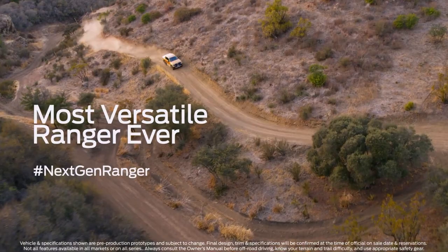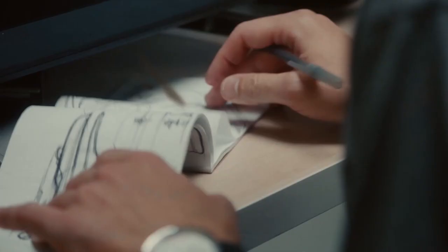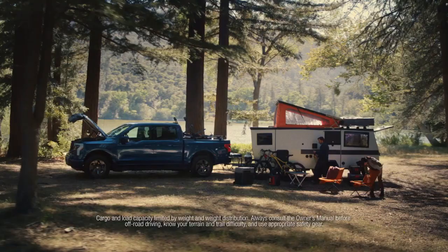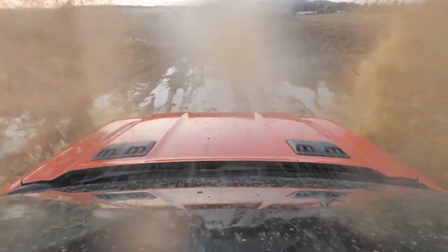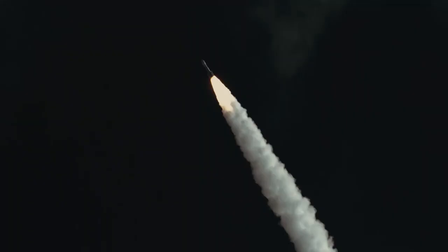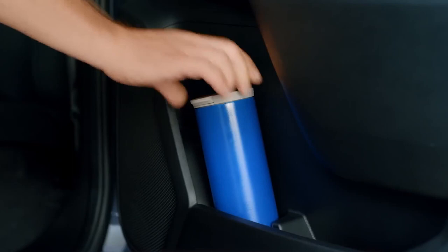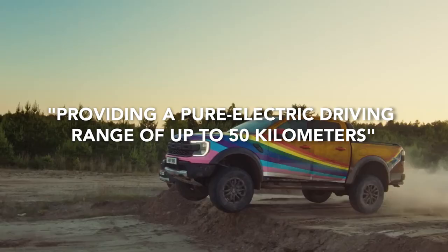Ford has not formally confirmed a hybrid variant for the Ranger yet, but it is reported that Ford plans to launch a Ranger plug-in hybrid in 2024. Ford Australia's CEO Andrew Berkic stated: 'We are future-proof for a form of electrification. We're going to see evolution, and Ford continues to invest in electrification globally. Our compass needs to be about the customer, particularly with pickups and trucks — there's towing and carrying, so development needs to be built around customers and their usage patterns.' Rumors suggest the Ranger will get either a traditional battery electric hybrid or a plug-in hybrid powertrain, the latter typically providing a pure electric driving range of up to 50 kilometers.